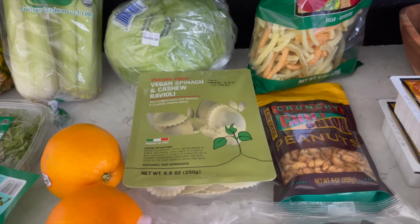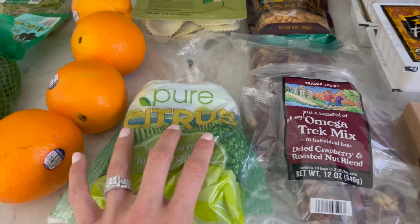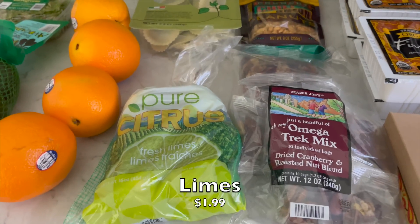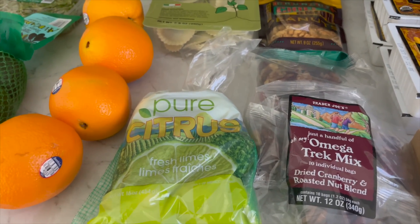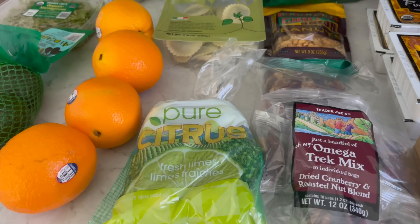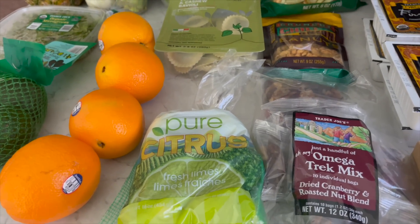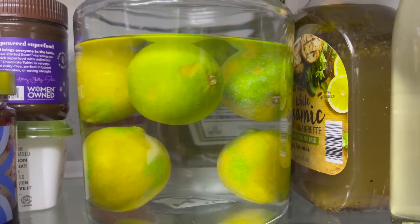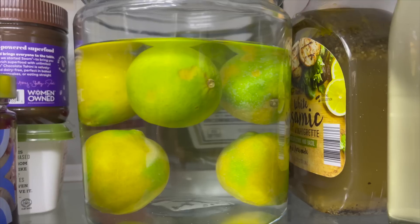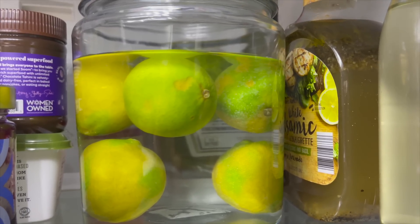I got some limes too, and here's an update — I've been storing six limes in the fridge in water, which is supposed to make them last months and months. The outside does start to discolor and fade, but they're still super fresh inside. It does work. This was apparently the hack with lemons first and I thought, why not try it with limes? It's fantastic.